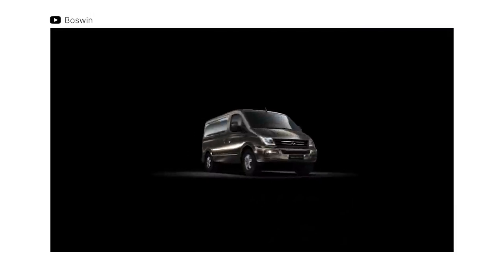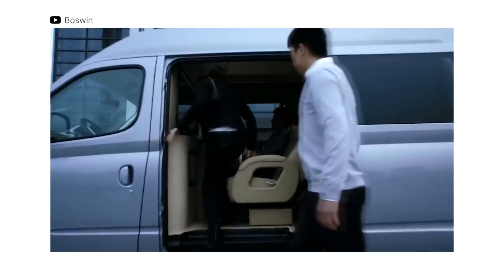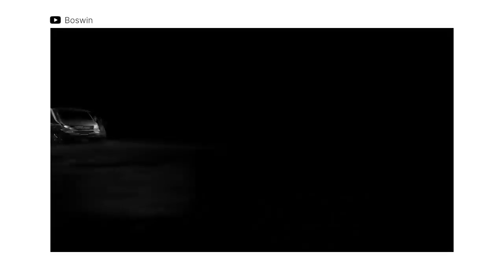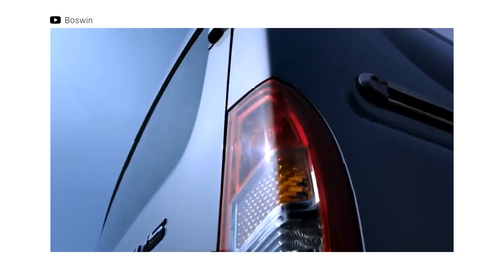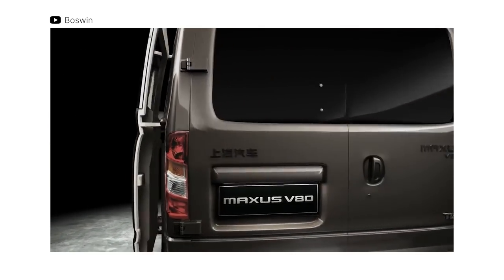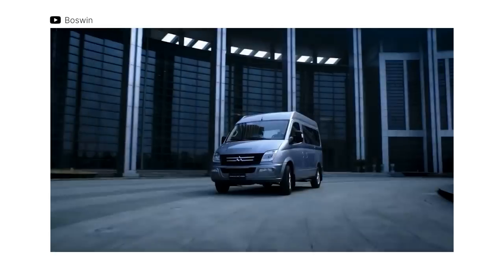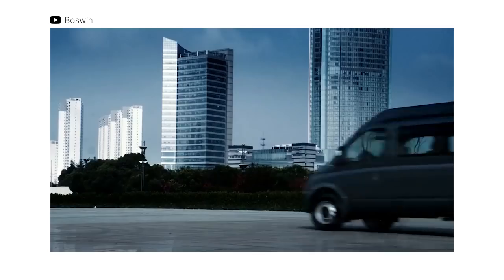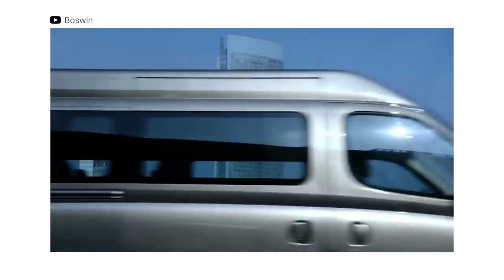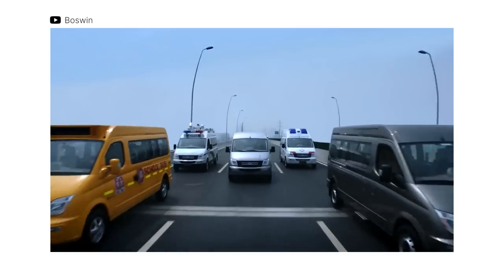Another vehicle with great service potential and exceptional value is the Maxxis V80. This LCV is available both as a passenger carrier and as a cargo hauler, making it a reliable workhorse for your business or a trusty family vehicle. It's powered by a diesel engine producing 134 horses and 330 Nm of torque, making it one of the more powerful and largest vehicles in the segment. The Maxxis V80 can be had from 1,190,000 up to 1,570,000 Philippine Pesos.